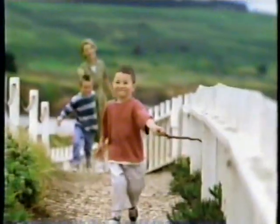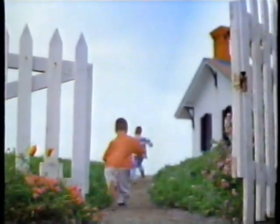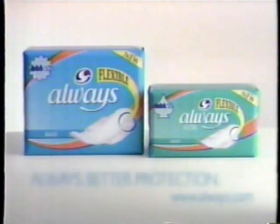I don't need an exercise class to get exercise — my life gives me plenty of that. And Always, with new Flexi-Wings, helps protect me no matter how much I'm doing. The wings wrap around so smoothly and move when I do. I have really great overall protection — even better than with my ordinary maxi. The flexible wings help my pad stay right where it should. Always with new Flexi-Wings: better protection.